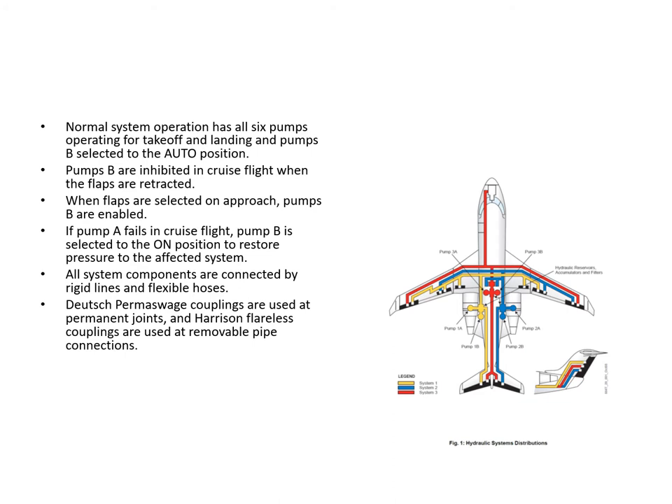This is the B pumps - 1B, 2B and 3B: off, auto and on. Now the auto position is a little bit unusual. You would be forgiven for thinking that in the auto position, the B pump would automatically take over if the A pump were to fail. That actually is not the case. The auto position - it's turned on only when the flaps are not at zero. If the engine pump fails, the crew have to manually turn on the B pump by putting the switch to the on position. It will not come on automatically if there's a pump failure. It's a little bit unusual.